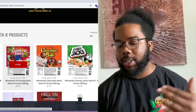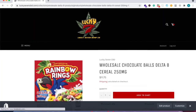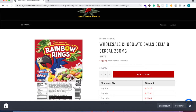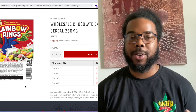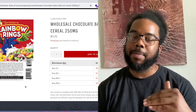If we look closely at the products — for instance, let's go to this delta 8 cereal here — you will realize that it's being sold for $11.75 wholesale. However, if you buy quantities of 10 or more it is $11 apiece, or if you buy 30 plus it's a dollar fifty off.